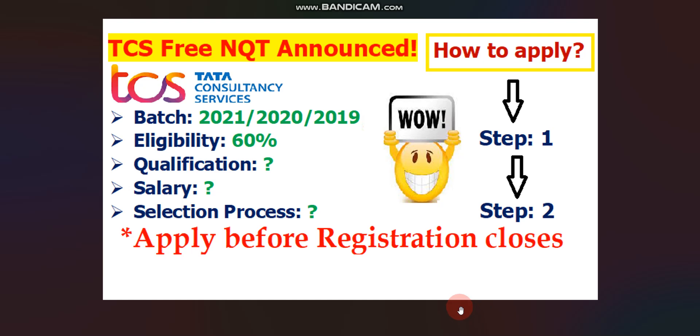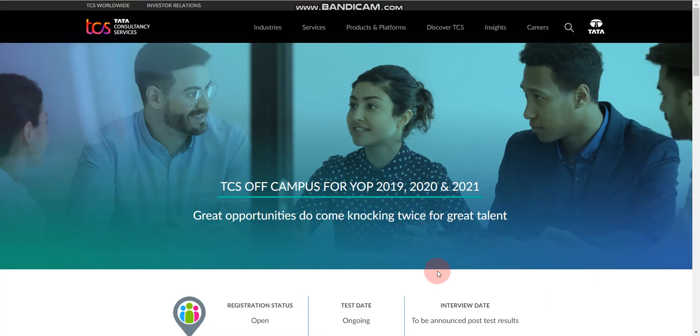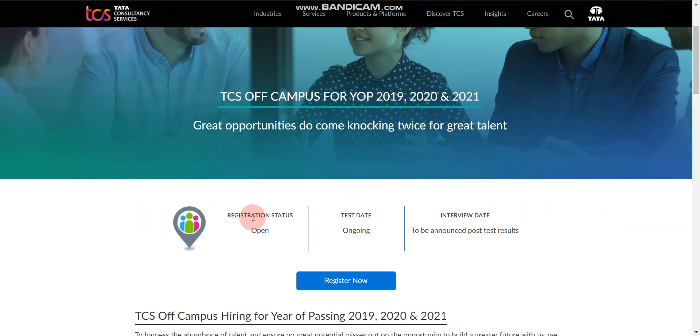Once you click on the apply link provided in the description box, you will find this page — this is the official website of TCS. Here they posted the job. You can see this is an off-campus drive for year of passing 2019, 2020, and 2021. Registration status is open, test date is ongoing, and please note they did not mention any last date to apply, so please apply as soon as possible.